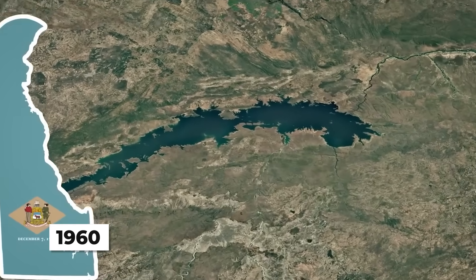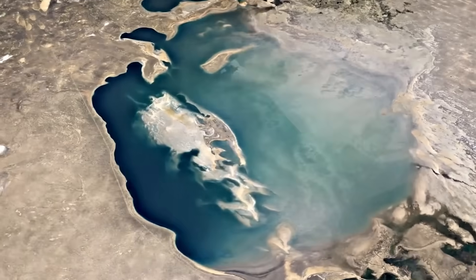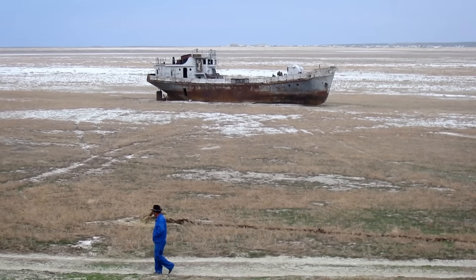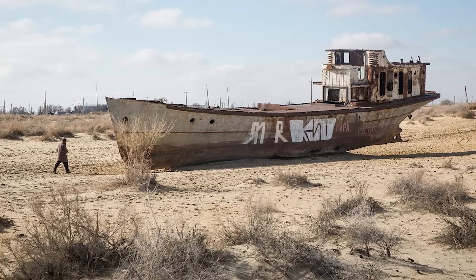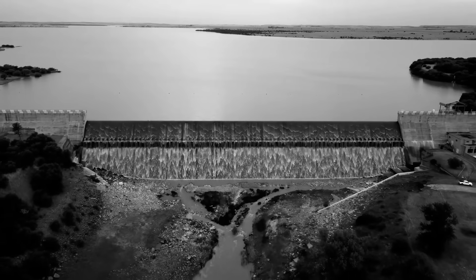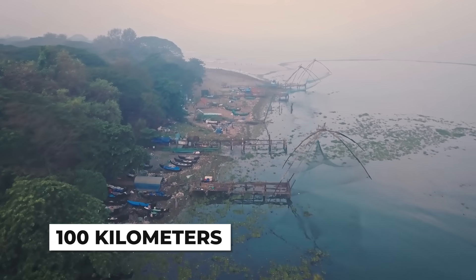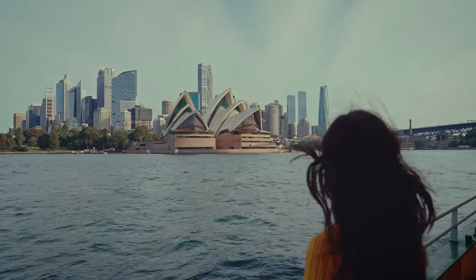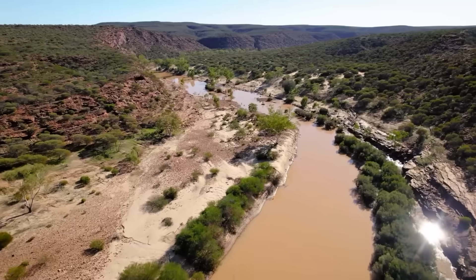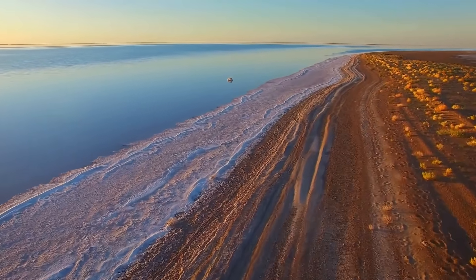By the 1960s, the world witnessed what happens when you divert rivers for grand ambitions. The Soviet Union's Aral Sea, once the fourth-largest lake on earth, shrank by 90 percent after rivers were redirected for cotton irrigation. Toxic dust storms swept across the region, and fishing villages found themselves stranded 100 kilometers from water. Australia took note, and the Bradfield scheme quietly died. But the idea never truly disappeared — it lingered like a ghost in Australia, waiting for someone to resurrect it.